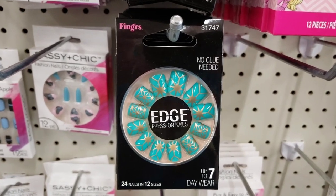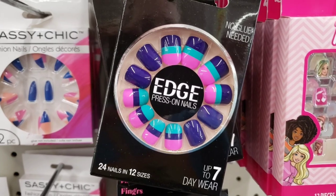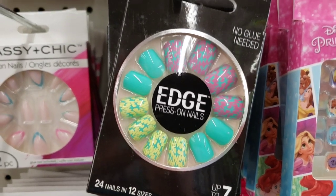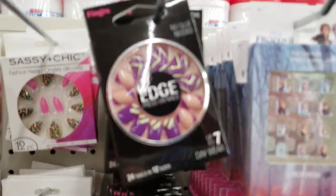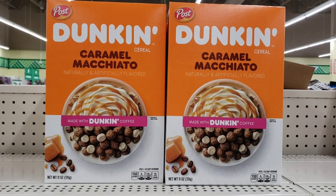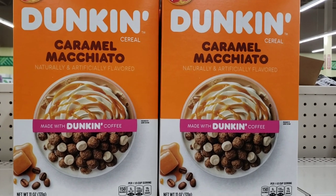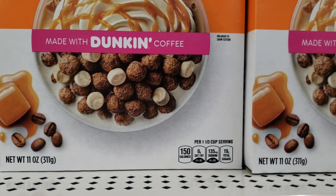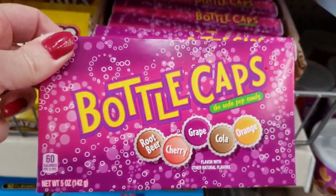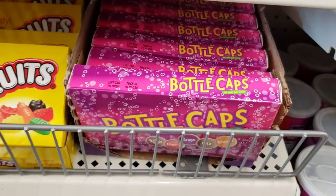Here's some more fake nails by Fingers Edge, press on nails, no glue needed, up to seven day wear. Here's some Dunkin' Post cereal, name brand, 11 ounce box. Who remembers bottle caps from the 80s? Oh my gosh, should I get them? So tempting.